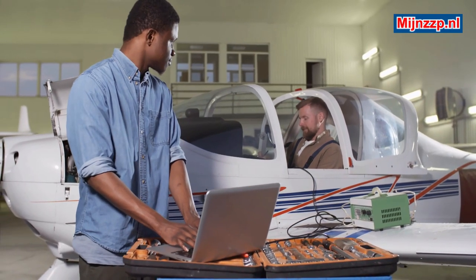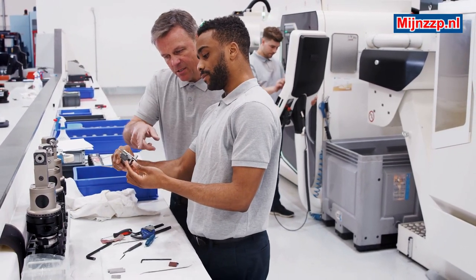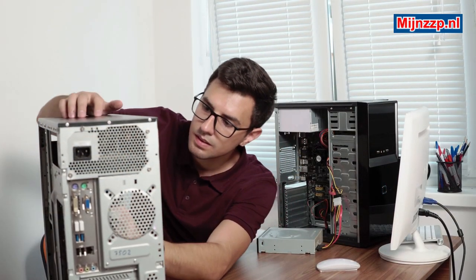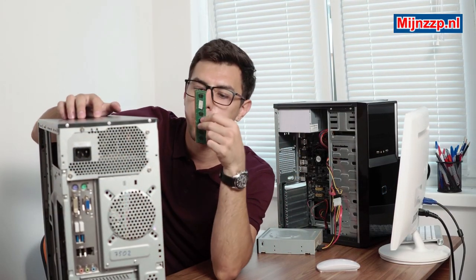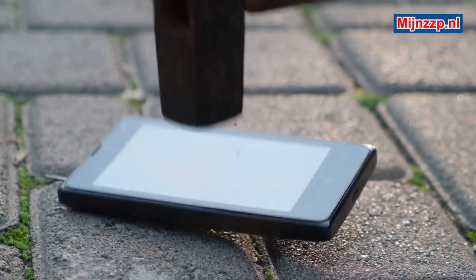How exactly materials or products are examined and lost can differ per research, material type, or product. Think, for example, of a pressure test or pull test to determine the strength of metal parts, or a test of how often a kitchen cabinet can open and close before it breaks down.